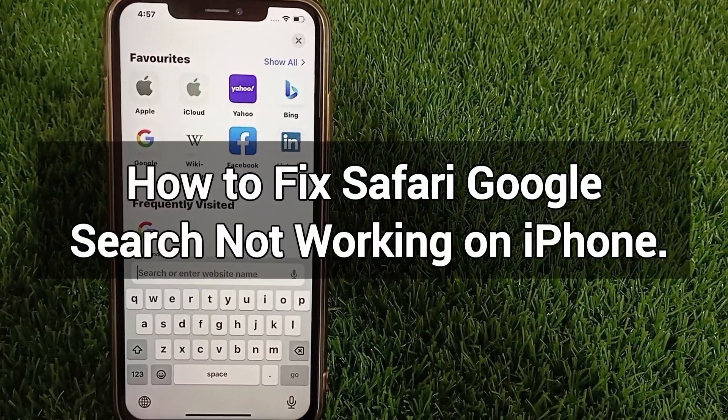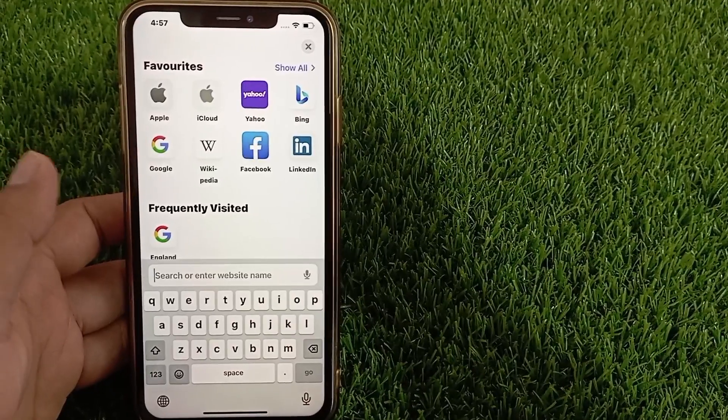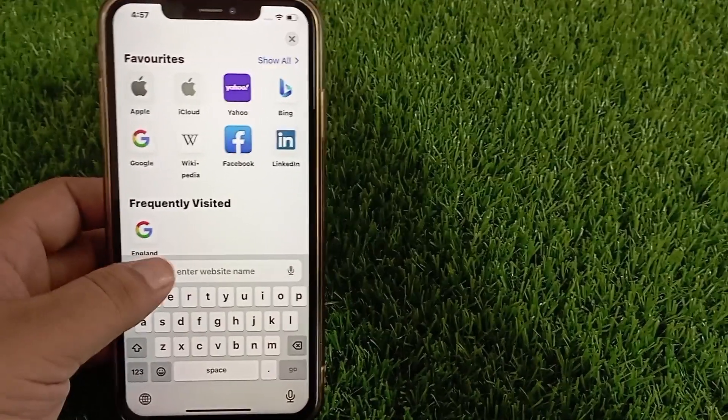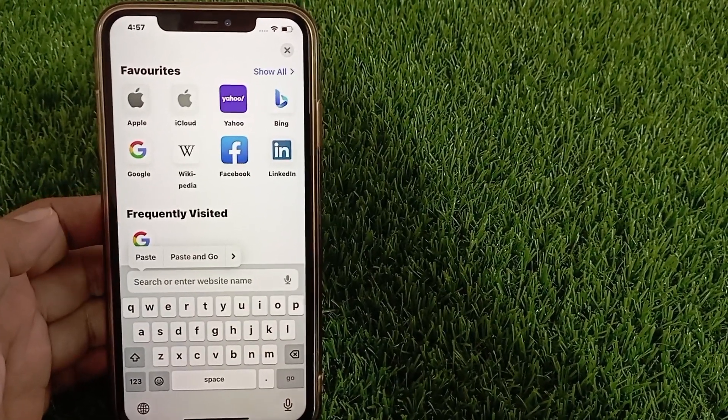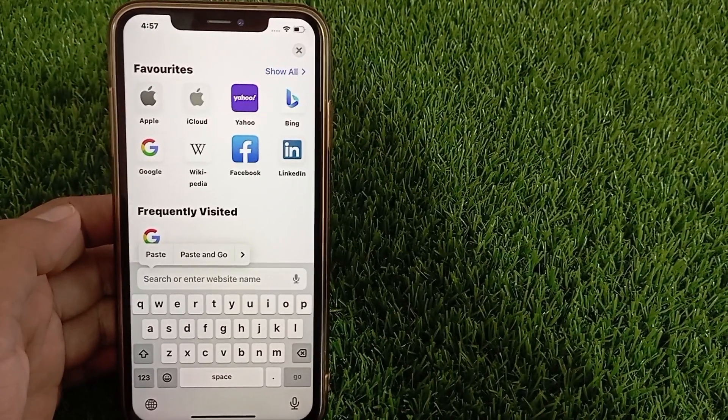How to fix Safari Google search not working on iPhone. Hello everyone, welcome back to the channel. Today in this short video I'm going to teach you how to fix Safari Google search not working on iPhone and iPad.